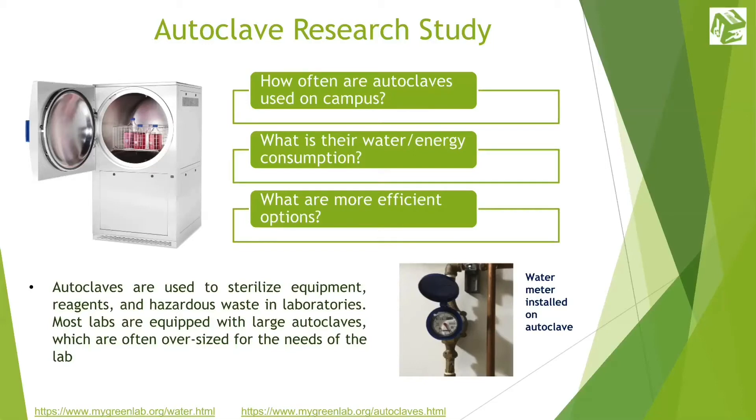Our autoclave study goals revolve around the following questions: 1. What is the frequency of usage of autoclaves on the UCR campus? 2. How much water do these autoclaves consume? And 3. What are some of the more efficient options?